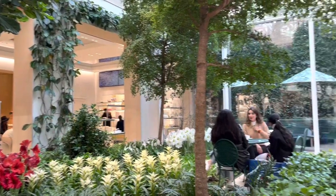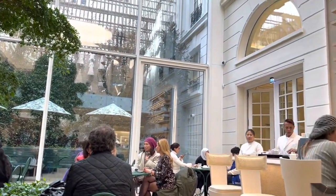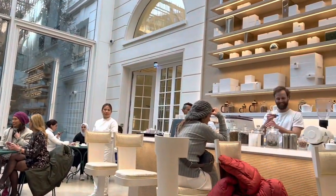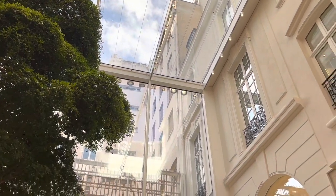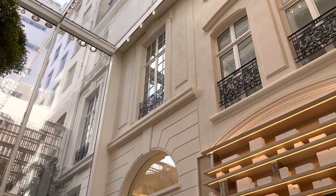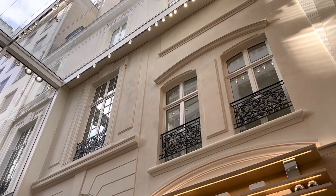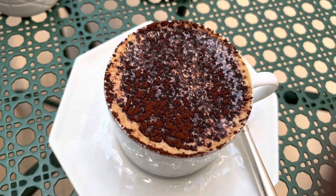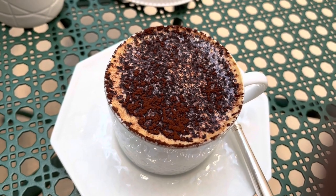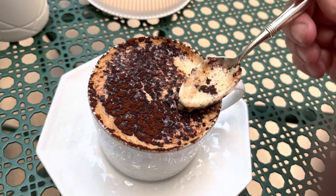Back in the Dior store on Avenue Montaigne, there is a different café — this one is more of a real café and I don't think they have a lunch menu. Let's take a moment to admire the architecture — it's so beautiful. What I ordered is a café tiramisu. It looks very rich, and it is.